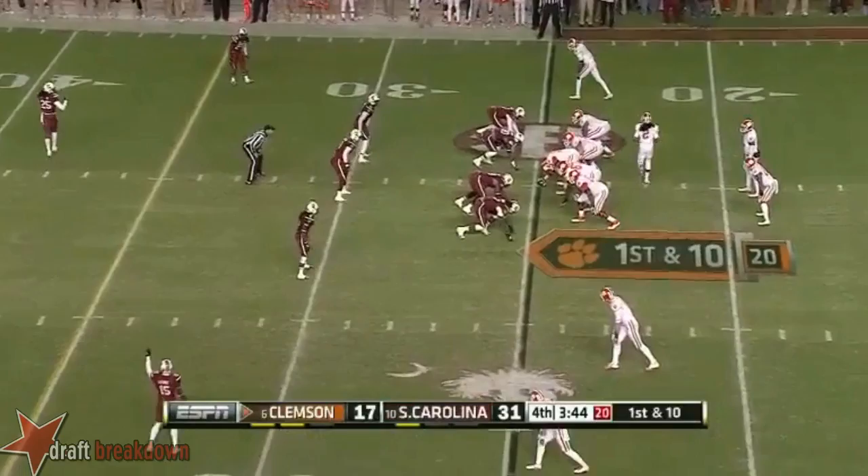Watkins in motion. Boyd — intercepted at the 43.